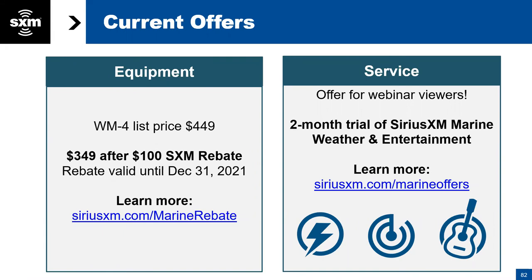The WM4 module is $449 — a better rate than the old WM3 at $899. Sirius XM is offering a $100 rebate as long as it's purchased before December 31st. Go to siriusxm.com/marine-rebate to learn about it, fill out the form, and get a $100 gift card. There is also a two-month free trial for the service. You can get that through siriusxm.com/marine-offers. Some great initial rebates and offerings to help you try the service.